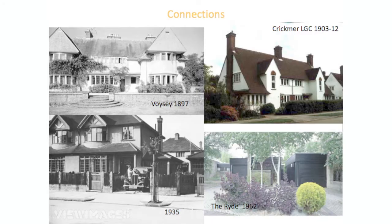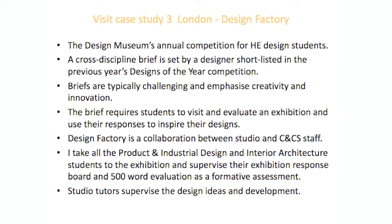These are just visual reminders of some of the connections I made: the Arts and Crafts movement, domestic architecture through the ages, Garden City architecture, domestic architecture between the wars, and then post-war modernism. We've got great resources just up the road — it's a great resource for students to go and look at modernism in action. Another type of visit: we do a competition run by the Design Museum called Design Factory, with both product design and interior students.